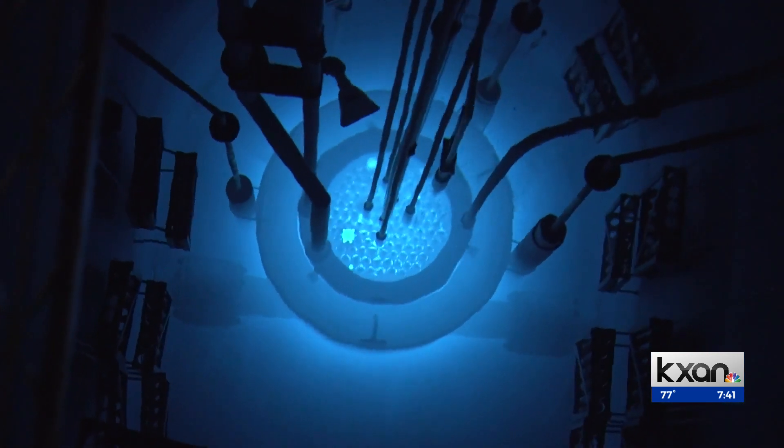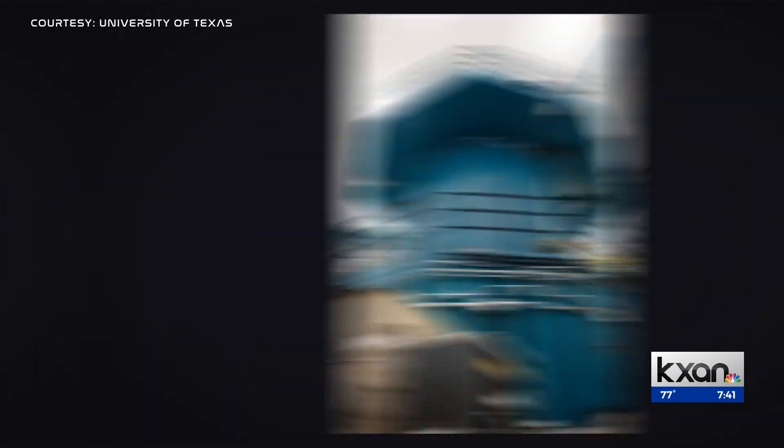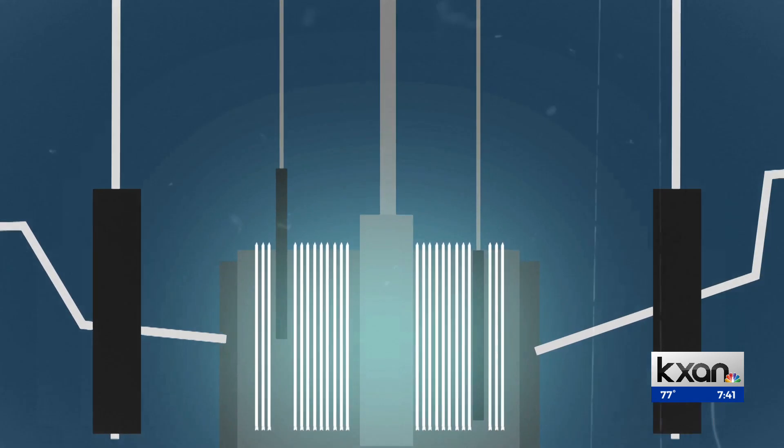This reactor is purely a research reactor. We also use it to produce isotopes — medical and industrial isotopes that provide a service to the state of Texas. The reactor is several stories high and about 15 feet across. At the bottom are fuel rods filled with radioactive uranium, several layers of concrete, and lots of water for keeping it cool.